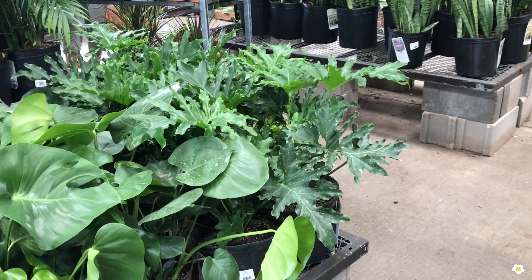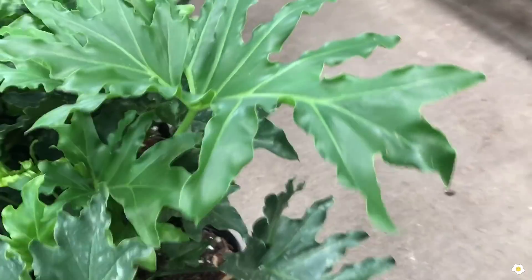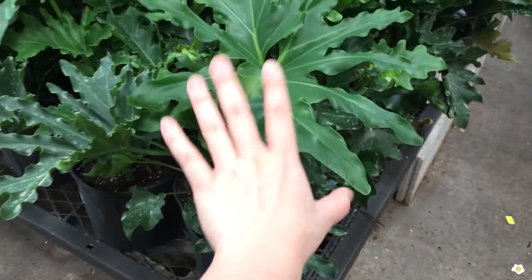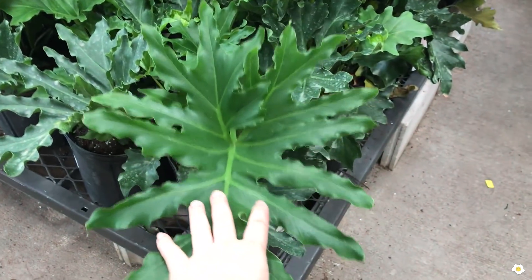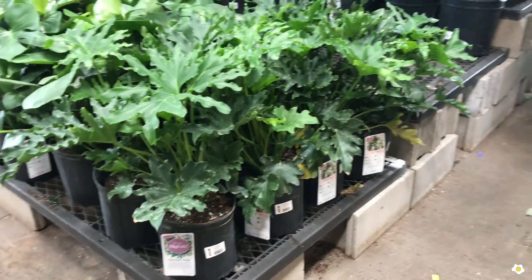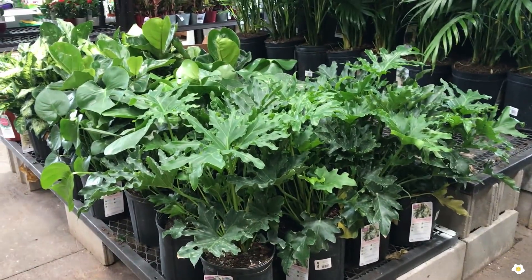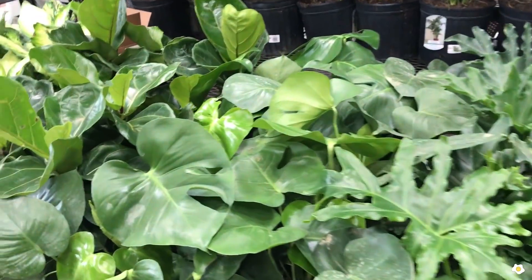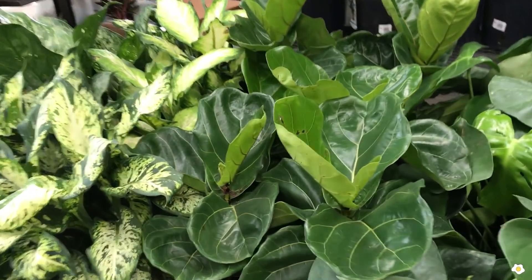They also have some Philodendron Hope — so pretty, all the leaves are huge. The same price, $24.98. Since they just restocked their plants, there are Philodendron Hope, Monstera Deliciosa, and Fiddle Leaf Fig.